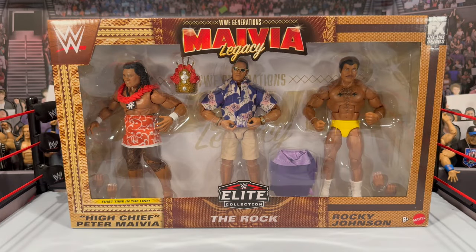What is going on, you guys — it's your boy Alex West Calex, bringing the most in-depth action figure reviews here on YouTube. Today we're taking on the WWE Mattel Maivia Family Legacy three-pack, featuring the first time in the line High Chief Peter Maivia, The Rock in his infamous promo gear with the bracelet and gold watch, and an updated version of Rocky Johnson. This three-pack is available only at Walmart as a Walmart exclusive.